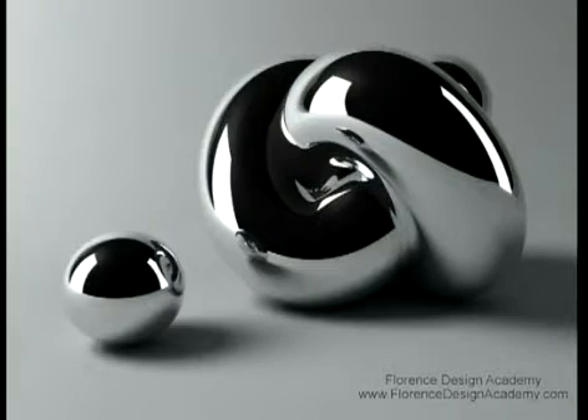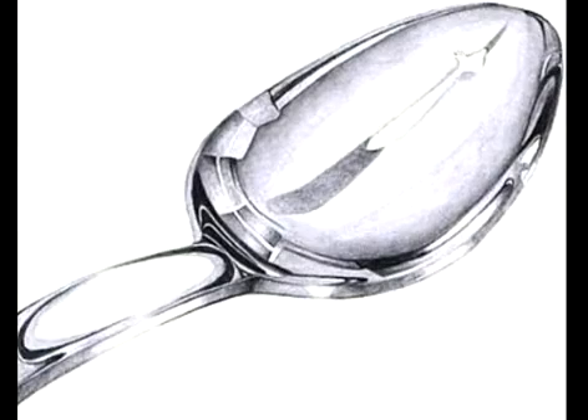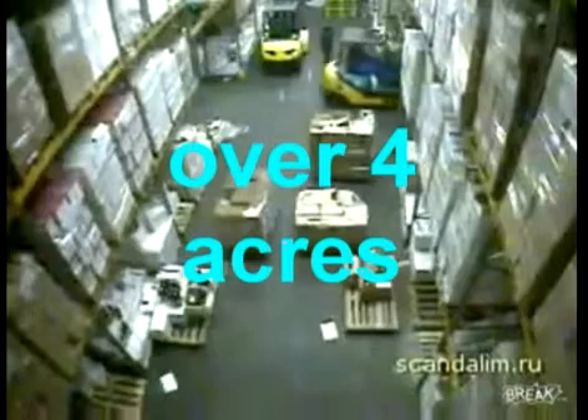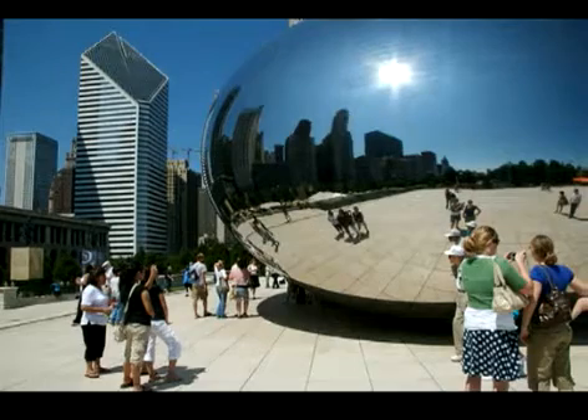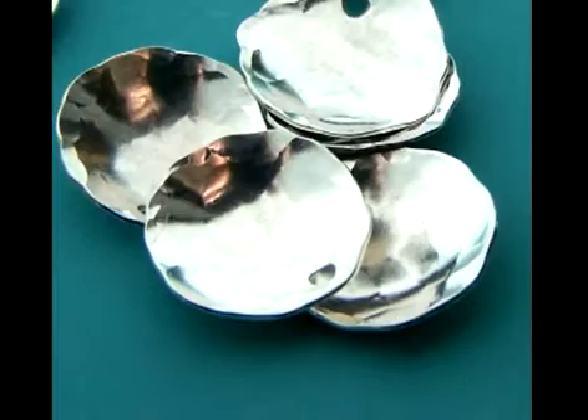Check out these shiny objects. We have shiny objects of all shapes and sizes, over four acres of shiny objects. We have small shiny objects, big shiny objects, and oddly shaped shiny objects.